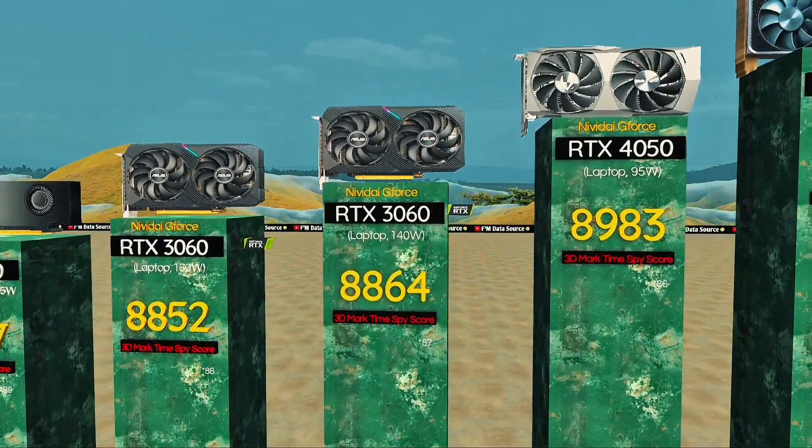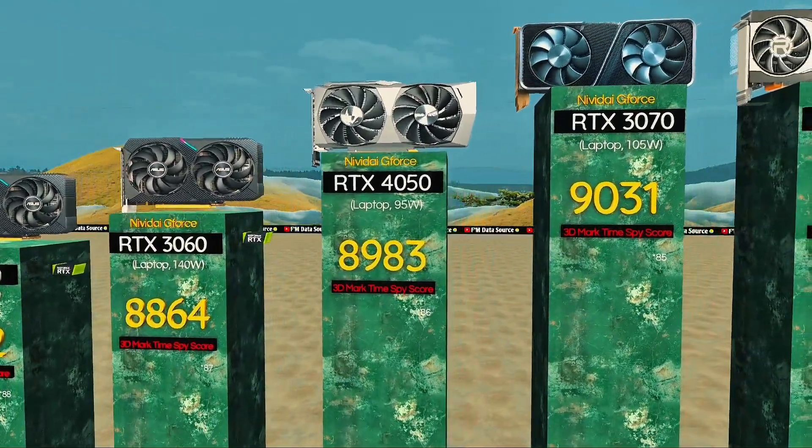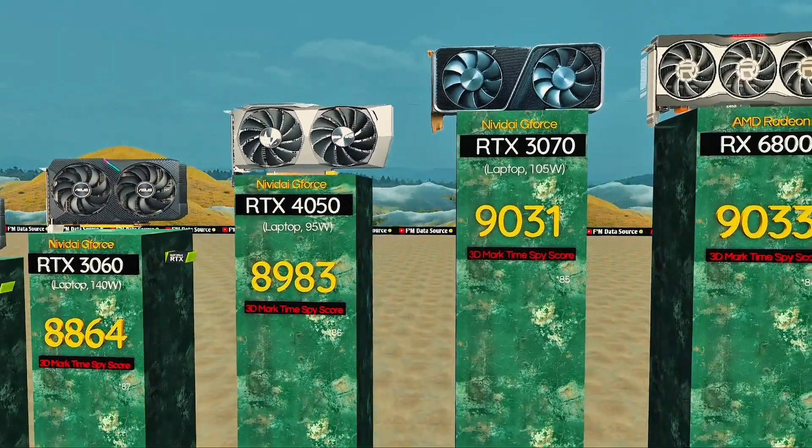RTX 4050, 95 watts — entry-level star. RTX 3070, 105 watts: compact workhorse.